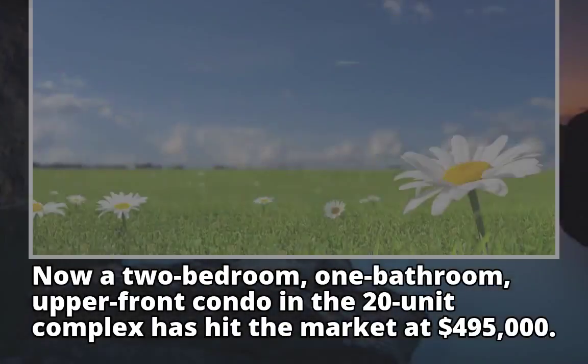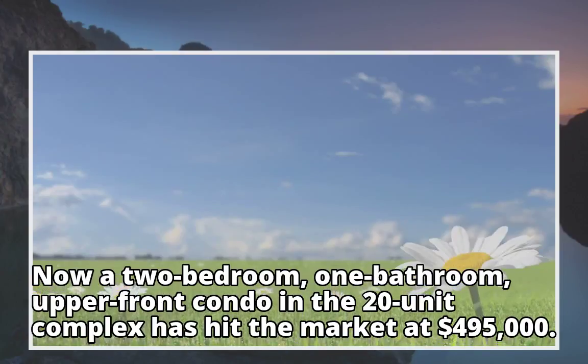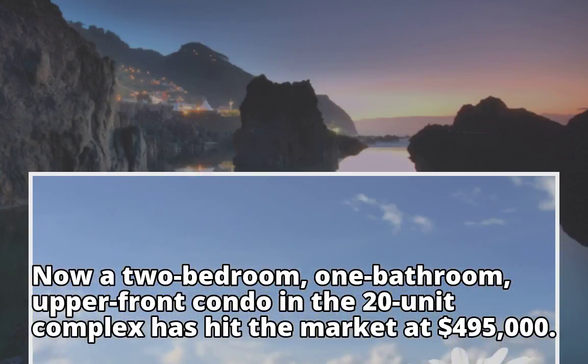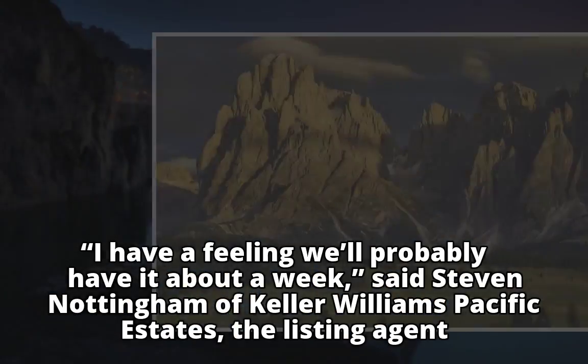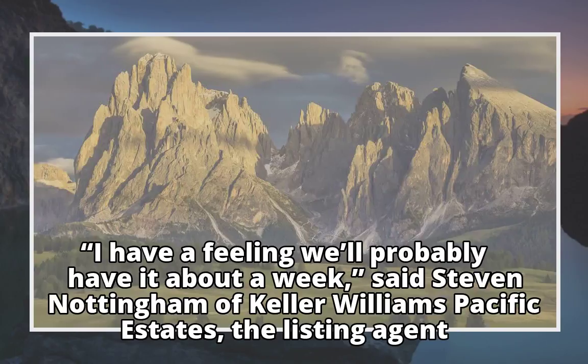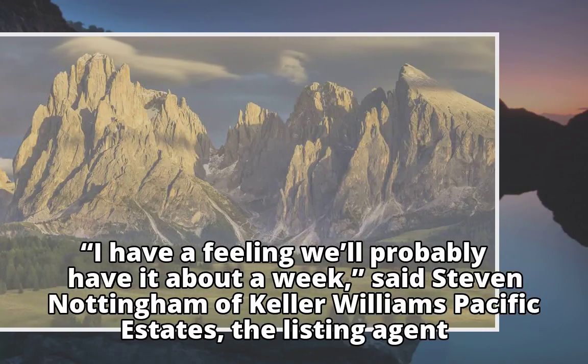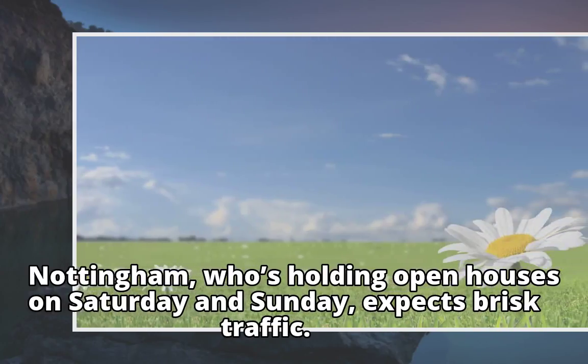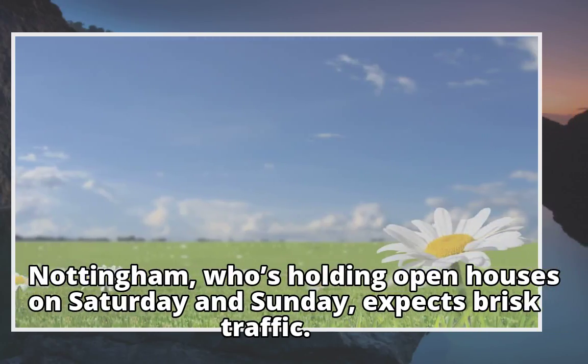Now a two-bedroom, one-bathroom upper-front condo in the 20-unit complex has hit the market at $495,000. "I have a feeling we'll probably have it about a week," said Stephen Nottingham of Keller Williams Pacific Estates, the listing agent. Nottingham, who's holding open houses on Saturday and Sunday, expects brisk traffic.